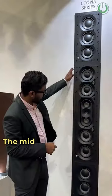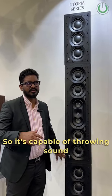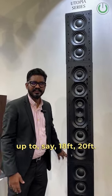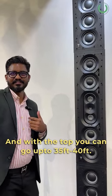What kind of throw are we looking at? The mid-section offers 91 dB SPL, so it's capable of throwing sound up to around 18 to 20 feet. And with the top extension, you can go 30, 35, even 40 feet.